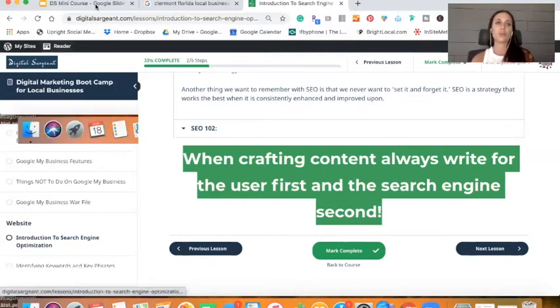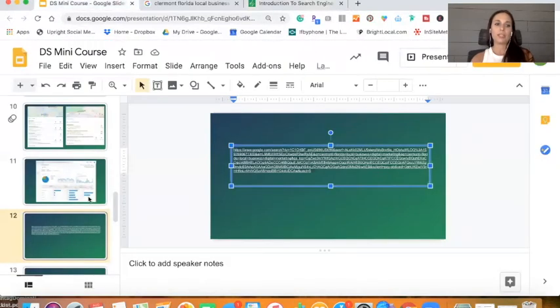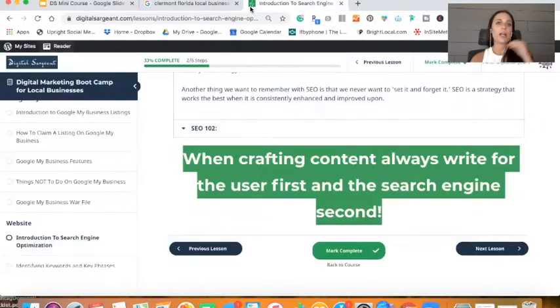The important thing to remember when crafting content for search is to always write content for the user first and the search engine second — I really can't stress that enough. I see so many people getting tangled up writing content that's stuffed with keywords, like 'digital marketing here and digital marketing there.' That's technically spammy, and the minute you enter a spammy scenario, Google will start to basically de-rank you — and that's the last thing you want.